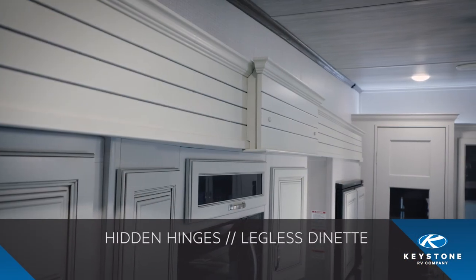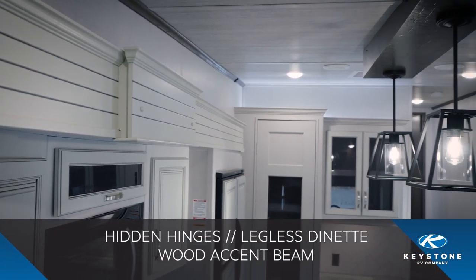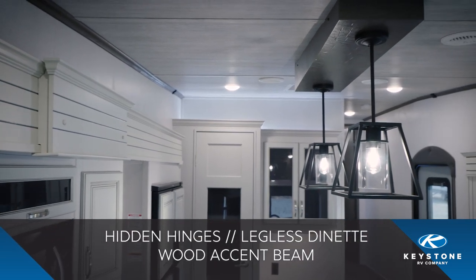Additionally, we've included hidden hinges to our kitchen cabinets, a new legless dinette table, and a new wooden beam to accent our pendant lights above the kitchen.